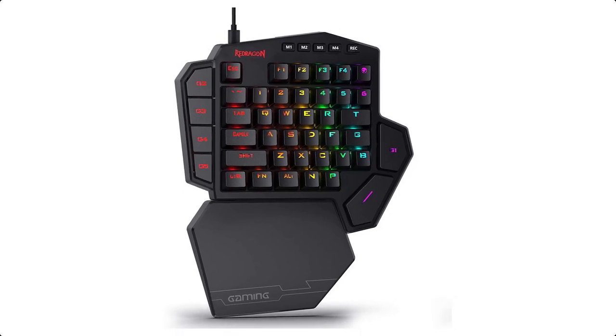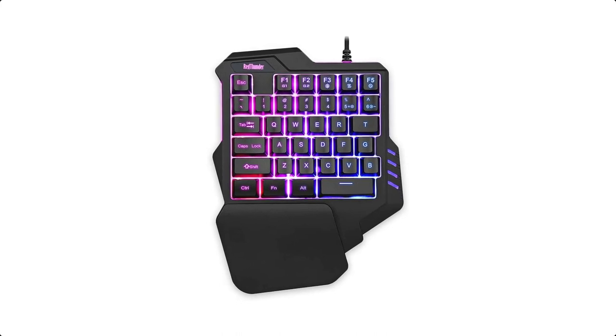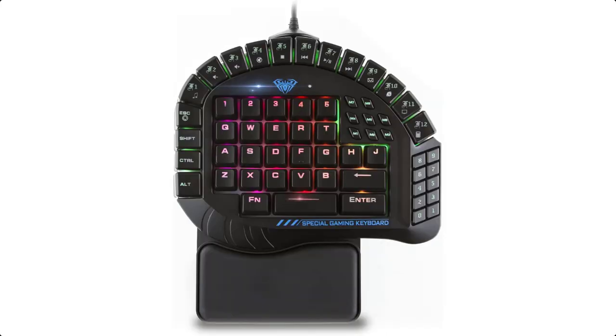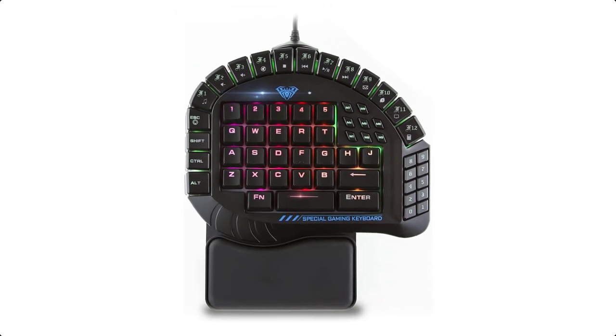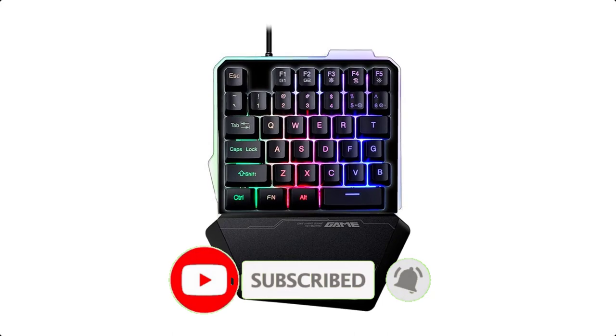Single-handed gaming keyboards are offered in a wide variety, each with unique features, benefits, and prices. I did a massive amount of research, reviewed a ton of reviews, and put together a list of the best single-handed gaming keyboards from trustworthy brands to assist you in making a decision.